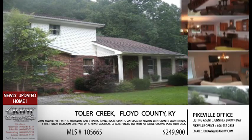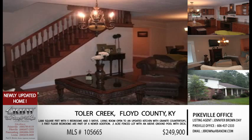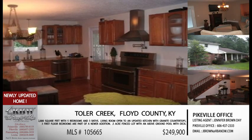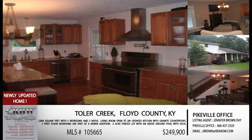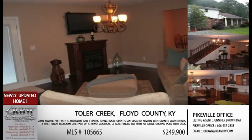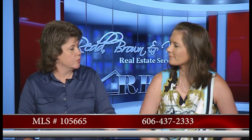They've also got room to plant a small garden, and we've had more than enough rain this year for one to grow very well. You've got plenty of room, so anything you want to plan, there's no reason why you can't add it. Come definitely take a look at this house on Toler — MLS number 105665. The Pikeville office number is 606-437-2333.